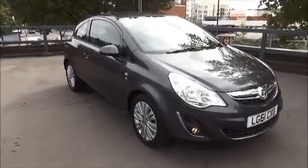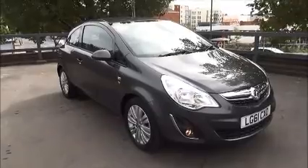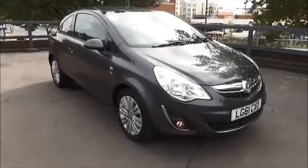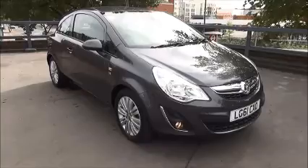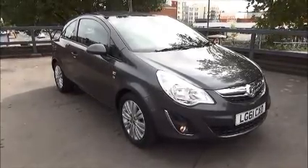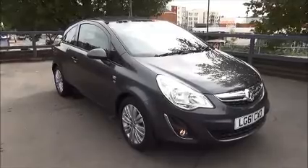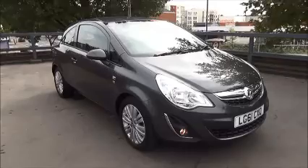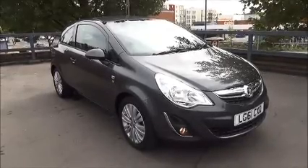Every one of our vehicles undergoes multipoint checks testing everything from engine performance to the paintwork. Our checks are carried out by highly trained Vauxhall technicians giving you all the reassurance that you need. This is a Now approved vehicle and comes fully serviced and ready to go with a three-month comprehensive warranty, extendable up to 24 months at the time of purchase. You can reserve this vehicle online with a £100 no quibble holding deposit, or call our internet sales team to arrange a convenient appointment. If you're thinking of finance, we're confident we can beat any high street lender with our flexible dealer funding plans. Thank you for visiting Now Vauxhall.